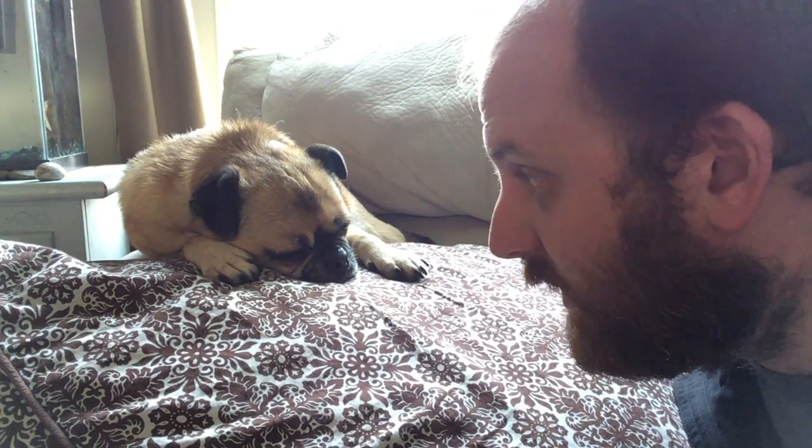So does he look lazy? Well, don't be deceived — he can be up in a minute. Watch this. Duncan, food, dinner, time to eat. And off he goes.